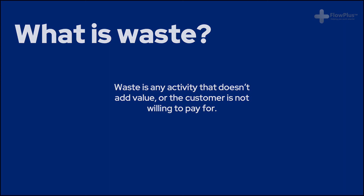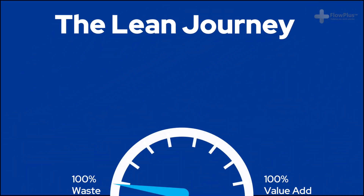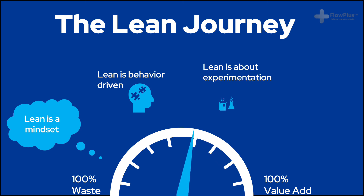We'll finish this module with an understanding that Lean should be viewed as a journey — the never-ending pursuit for 100% value-added operations with no muda, maximising value for the customer and involving all people within your organisation. Lean is a mindset; it is behaviour-driven and is about what people do every day without being told to do it. The important thing with Lean is that it is about experimentation, trying new things out, thinking in a different way and engaging everyone to question the norms.